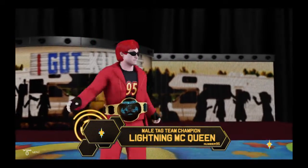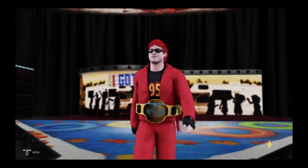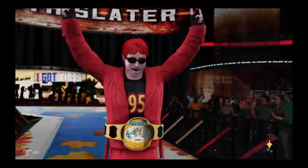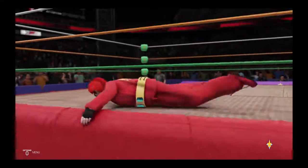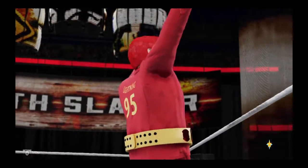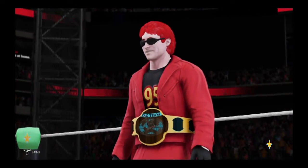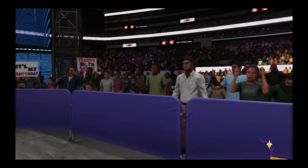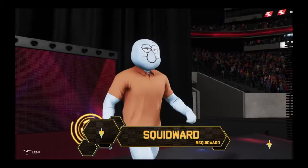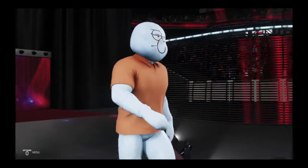The following contest is a submission match. Making his way to the ring from the United States of America, weighing in at 282 pounds, one half Byron. Tell me how do you think the champ looks heading into this one? And his opponent from New York, weighing in at 220 pounds, Squire Ward.